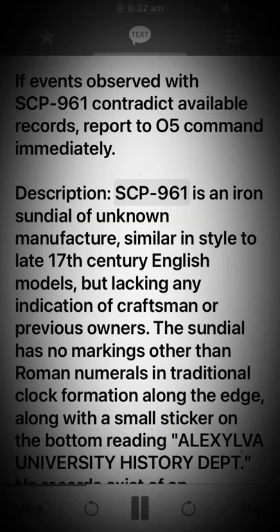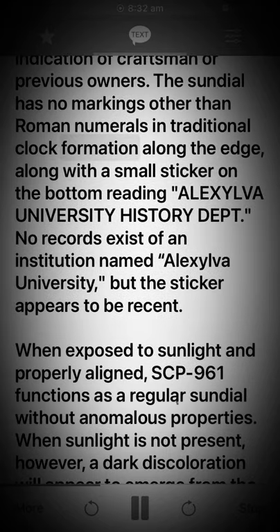Description: SCP-961 is an iron sundial of unknown manufacture, similar in style to late 17th century English models, but lacking any indication of craftsmen or previous owners. The sundial has no markings other than Roman numerals in traditional clock formation along the edge, along with a small sticker on the bottom reading "Alex Silva University History Department." No records exist of an institution named Alex Silva University, but the sticker appears to be recent.